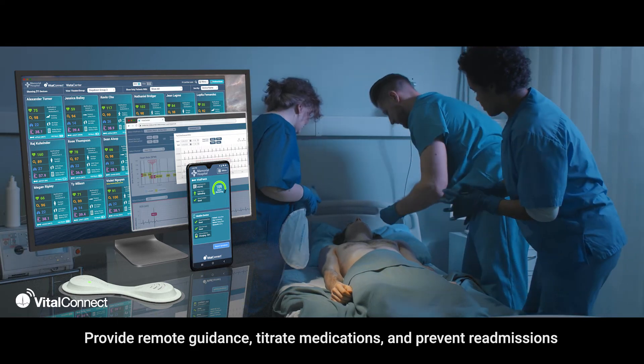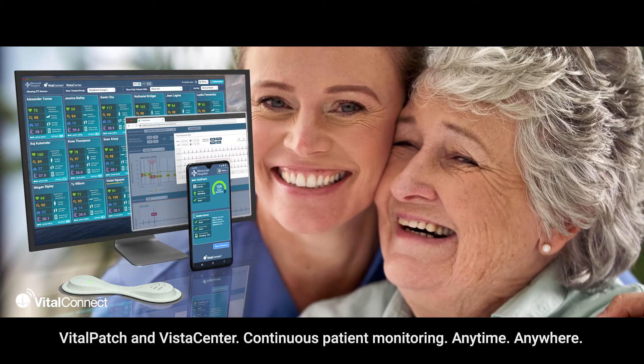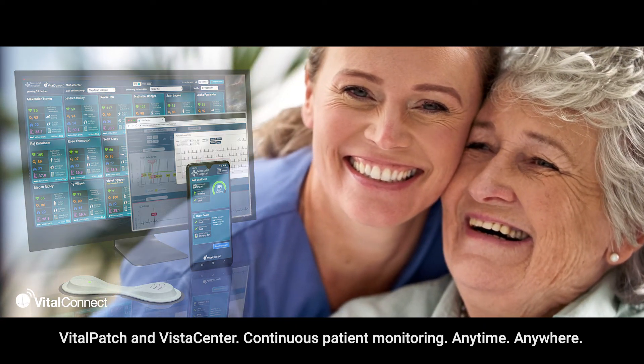Vista Center's powerful tools make real-time care for remote patients possible — provide remote guidance, titrate medications, and prevent readmissions. Vital Patch and Vista Center: continuous patient monitoring, anytime, anywhere.